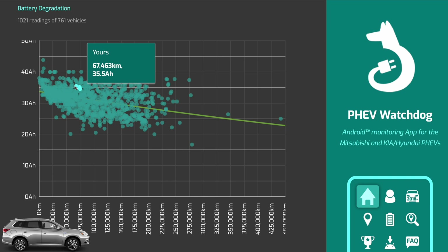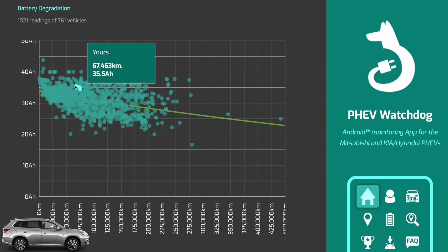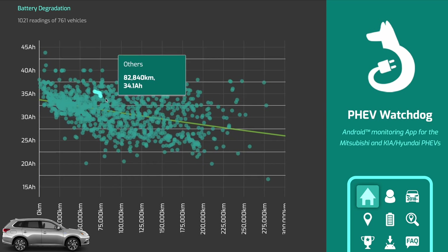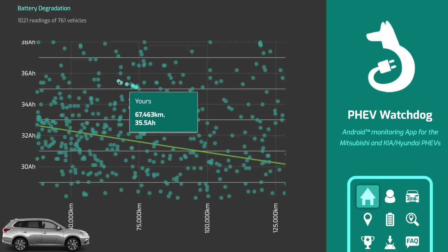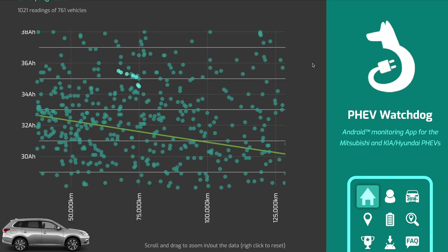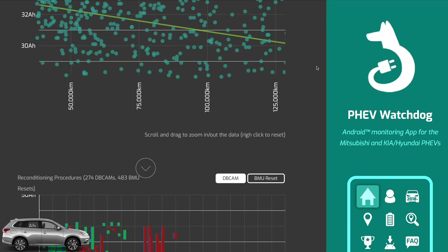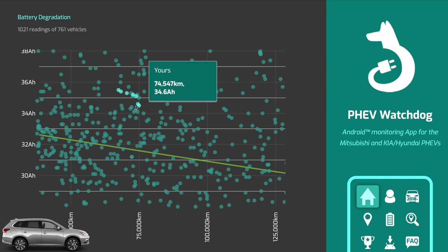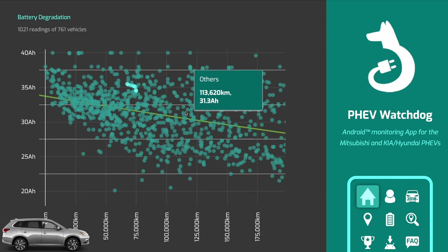First things first - I purchased my car at about 68,000 kilometers. It had 88.8 percent state of health on the battery. Now that was after a procedure called the DB cam, which allows you to go back to the actual capacity of the battery. And I thought 88% is absolutely fine.